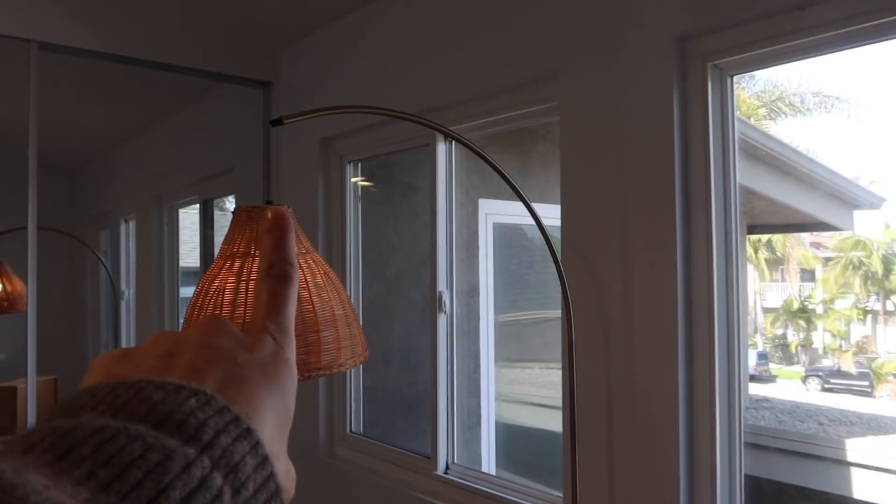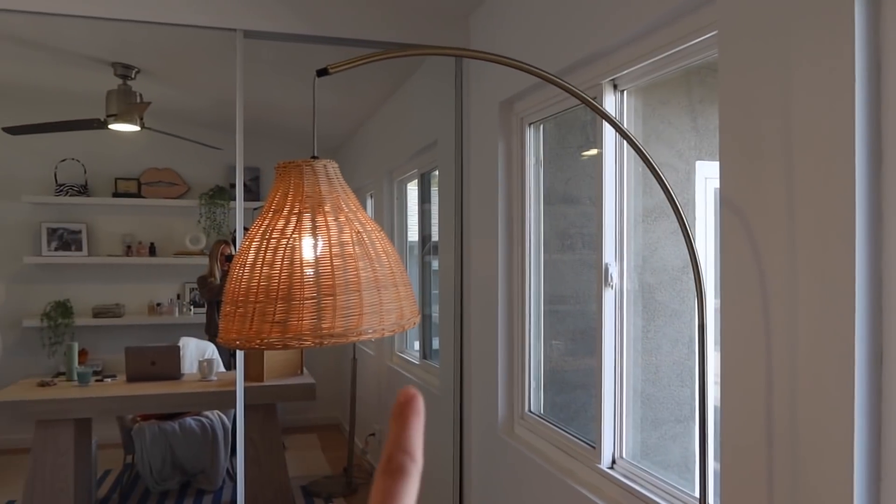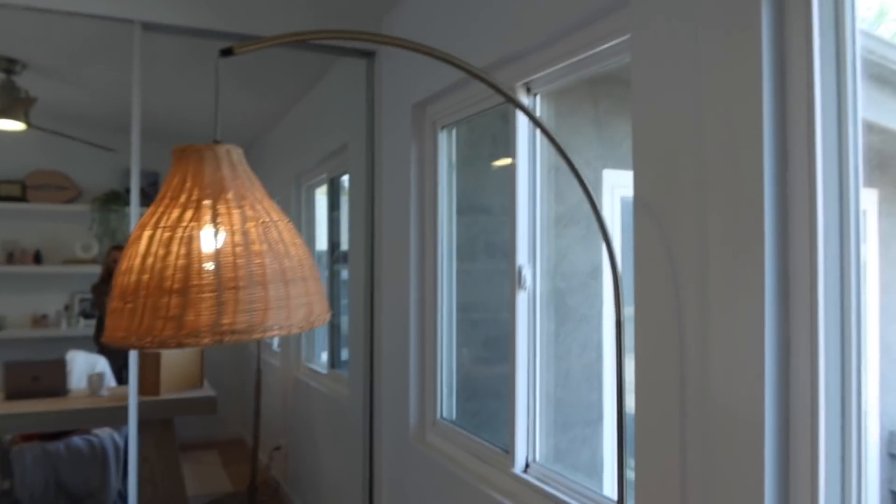This is the first Walmart thing I'm going to show you guys — a rattan floor lamp. Super cute, it was really easy to put together. It has a little button that you can step on to turn it on and off. I have it right above my desk right now, which has been really nice.